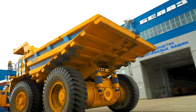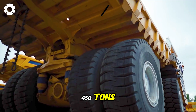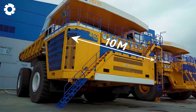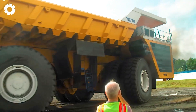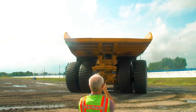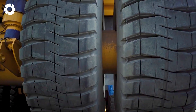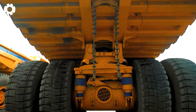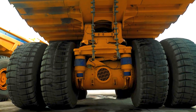With a payload capacity of 450 tons and a powerful V16 diesel engine, paired with advanced remote control systems, this truck represents a groundbreaking achievement. The Belaz 75710 is not just a transport vehicle, but a true symbol of innovation.